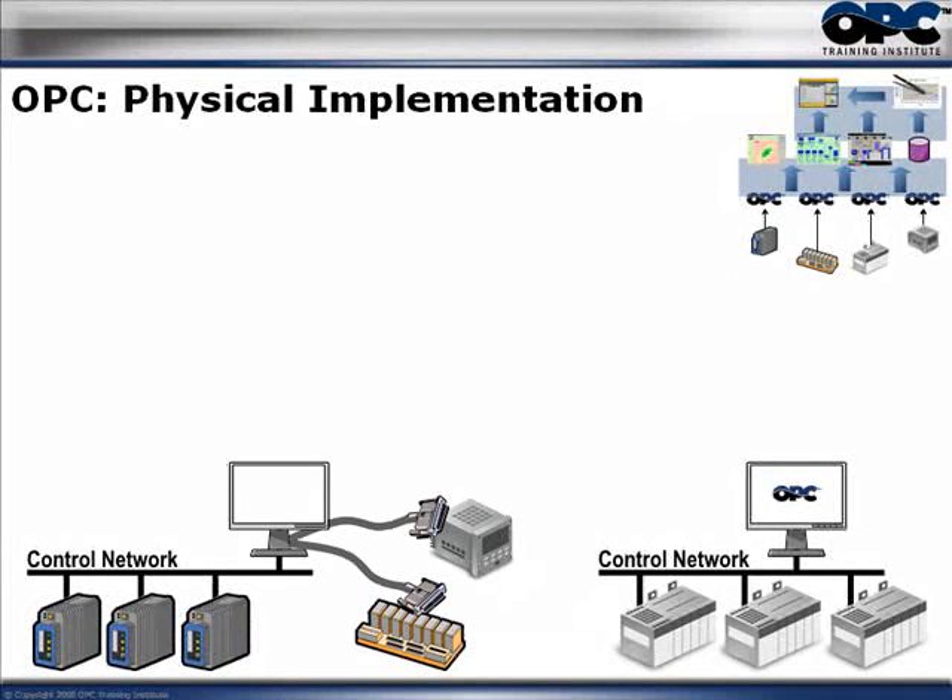On the other side, there was a control network with three different PLCs connected to a PC that was also connected to two other control systems. One PC was connected to three different families of control systems in different ways: one was Ethernet, one was SCSI, and one was Serial. Multiple OPC servers can reside on the same PC with absolutely no conflict whatsoever — one connecting via Serial, one via SCSI, another via Ethernet. No problem at all.